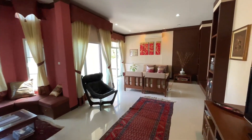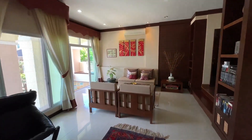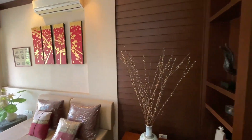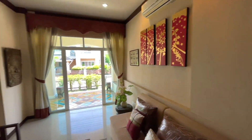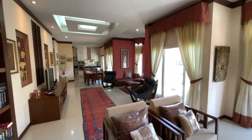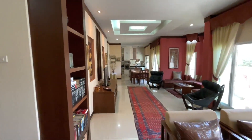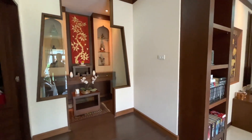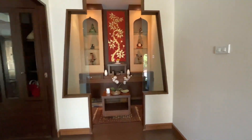Coming back out onto the living room — just to show you down the length of it the other way. That's the small prayer area, prayer room.